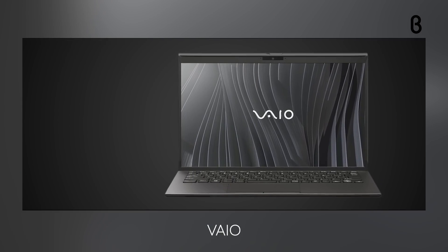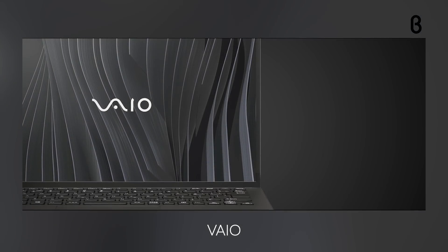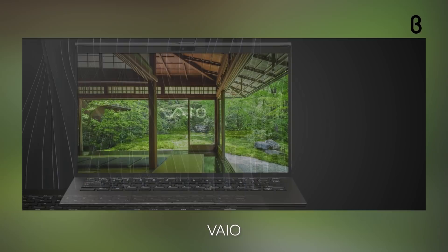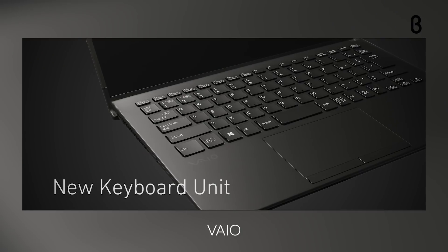Now you may recall Vio was once the PC brand of Sony, but since becoming its own corporation in 2014, it's now based in Japan and is a leader in bringing technological innovation and design to users around the world.